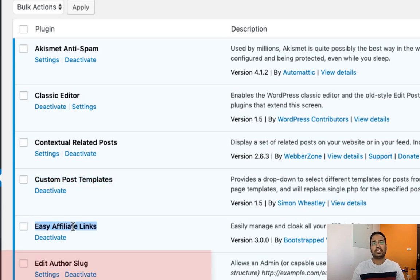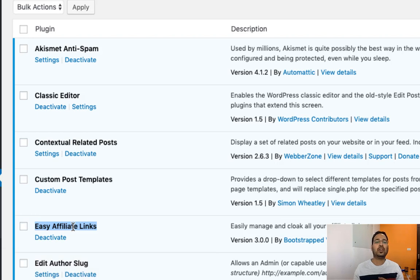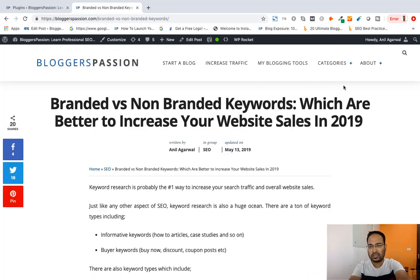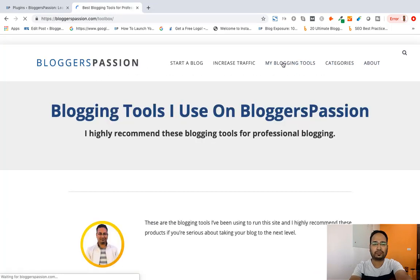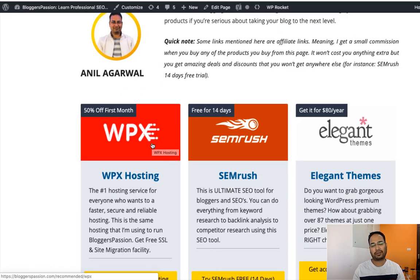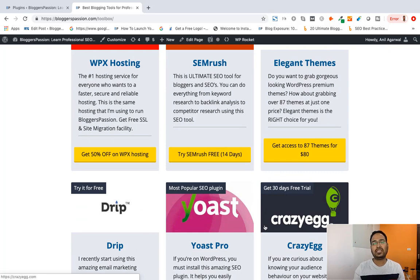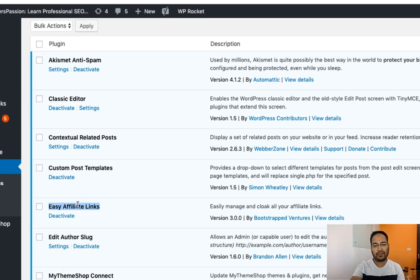Next comes Easy Affiliate Links. We are using Easy Affiliate Links to hide long affiliate URLs, because most links created through any affiliate program tend to be really long and they look odd. So to make them short we are using this plugin. For example, on our blog you can see bloggaspation.com/recommended/WPX — this is an affiliate link created through this plugin. Similarly, links for Semrush, Elegant Themes, and Drip are all created through this Easy Affiliate Links plugin.